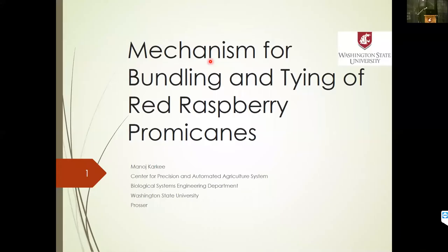Just a note: there's a misprint in the program. There are no pesticide credits available for this session. So if you're looking for pesticide credits, you want to head over to the CHS room.